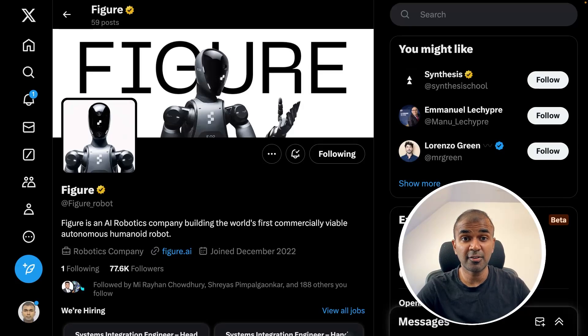This is amazing. Now we have Figure version 2, the humanoid robot. Check this out.